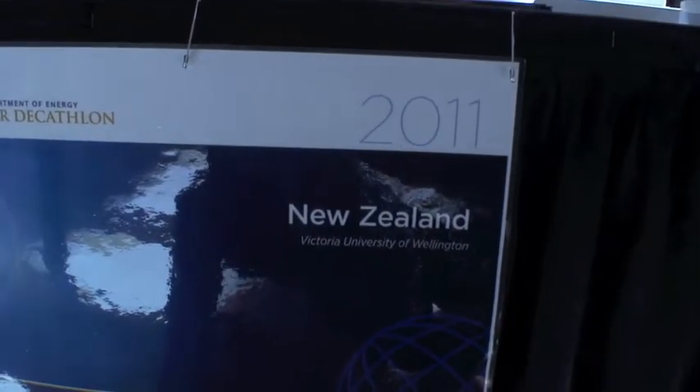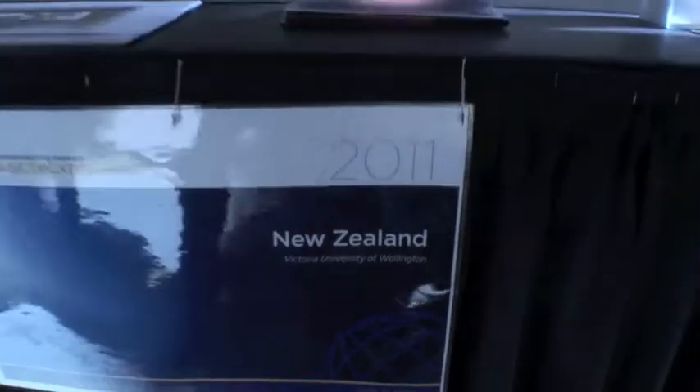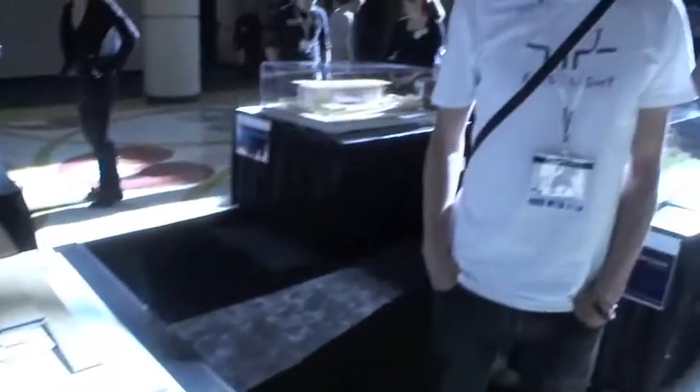I'm here with the team from New Zealand, Ben Jagersma, and we're going to talk about their project house, which is called First Light. The name came out of the fact that New Zealand is the first country in the world to see the light — they're way down in the southern hemisphere, and it's actually tomorrow in New Zealand at the moment. It sort of grew out of that, and being a Solar Decathlon, it's all centered around the sun.